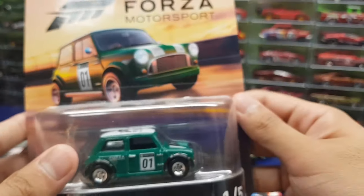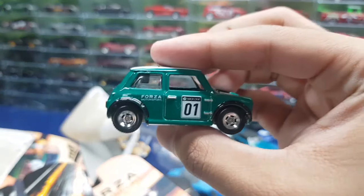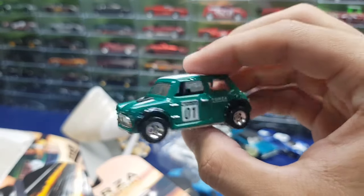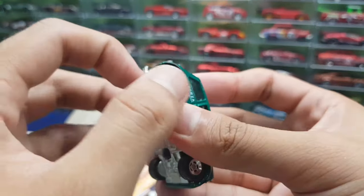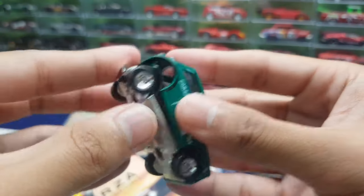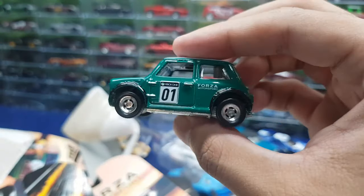Next up is the Morris Mini from the Forza Motorsport line. I have like 10 or 11 of these castings in my collection — not the same car, different variations — and I'm not even that huge of a fan of the Morris Mini line. It's a cool car, it's driven by Mr. Bean, and it has a removable base. I bet some of you didn't know that. That's the wonderful thing about this channel — sometimes you learn stuff you didn't know. I bet some of you are taking your Morris Mini right now to remove the base — go ahead.